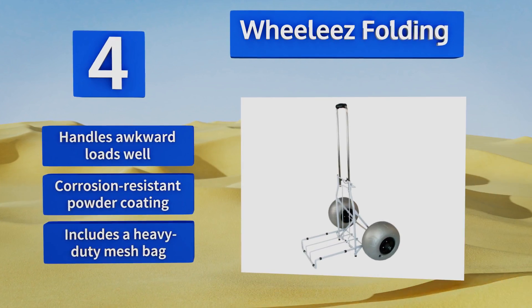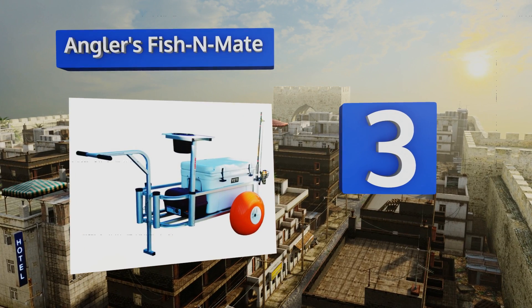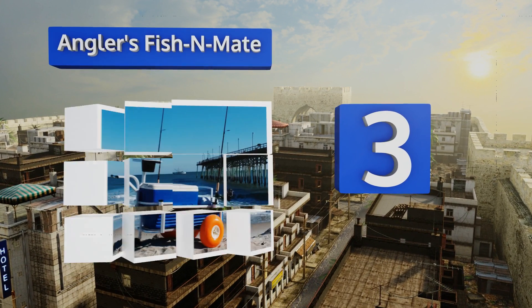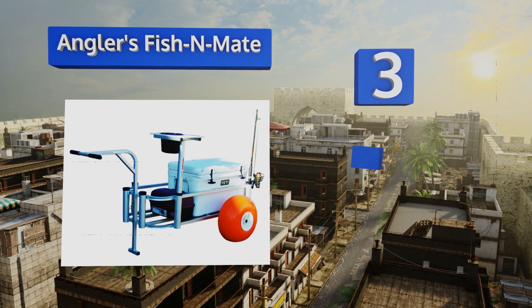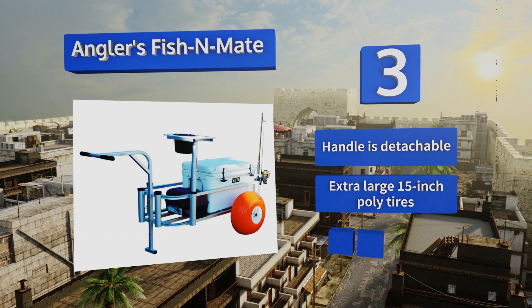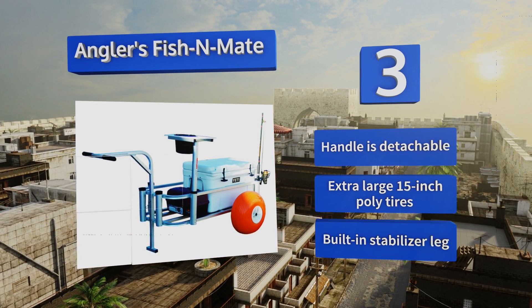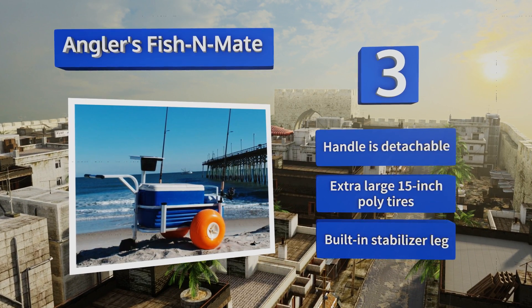Nearing the top of our list at number 3, if you're considering giving up your favorite pastime because you can't stand the hassle of lugging all the gear, then you'll appreciate the Angler's Fission Mate. It can carry eight rods and reels effortlessly, along with a tackle box and just about everything else you need. It's equipped with a detachable handle, extra-large 50-inch poly tires, and a built-in stabilizer leg.